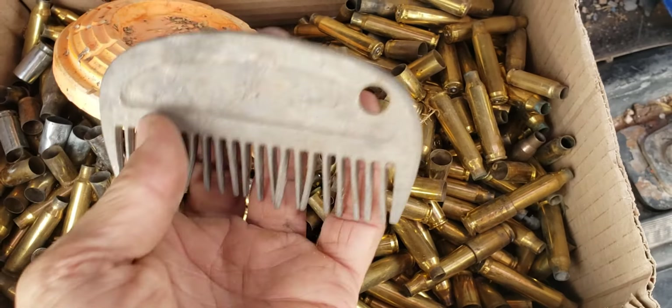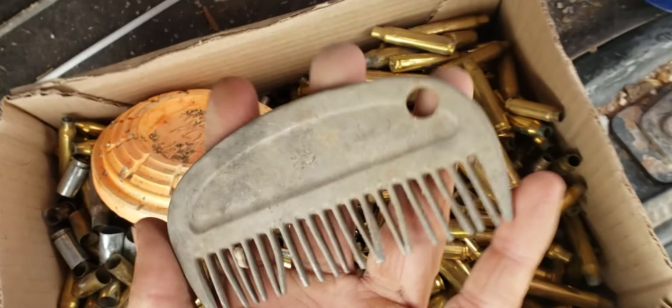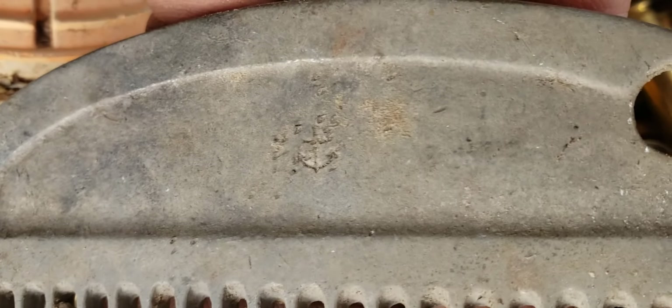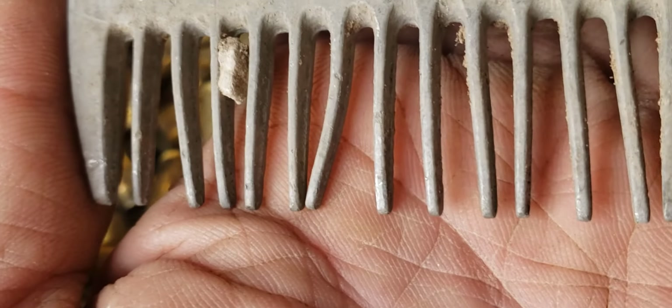Not a horseback expert. My family was — I was never really into horses. Maybe this is... I know it's a horse comb. I think those are just little dings around the anchor. It doesn't actually say anything.